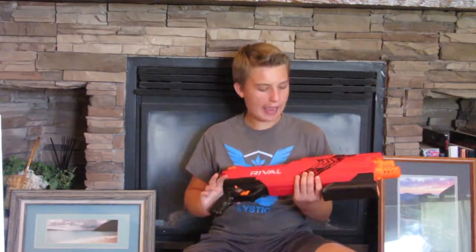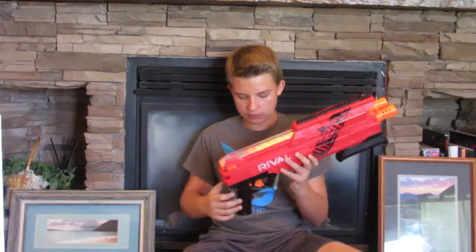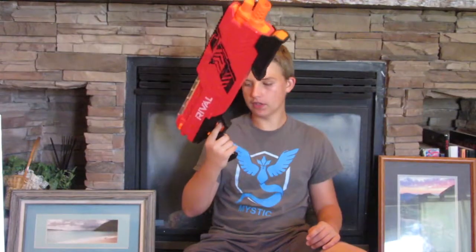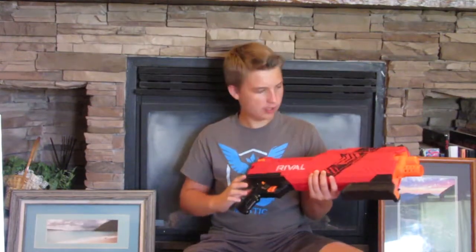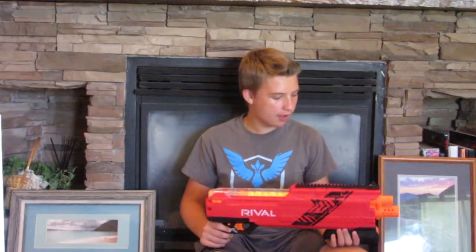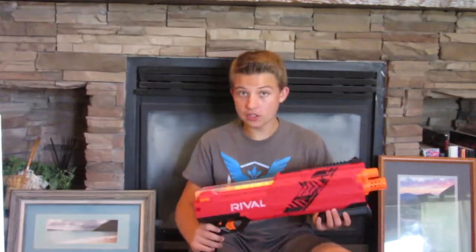That's the only real complaint I have about this blaster. Also, the handle is super small. I'm not a big fan of giant handles like the Hera handle, but this one's just a little too skinny — my thumb hits my fingers. But it's a Rival blaster. For those who don't know about the Rival line, it shoots a lot harder and faster than your normal Nerf dart guns. They're very effective. And overall this is a great blaster, and it is a shotgun.